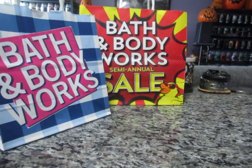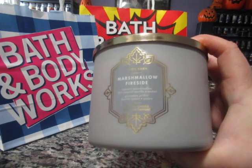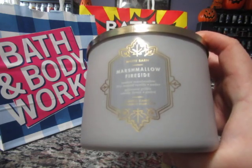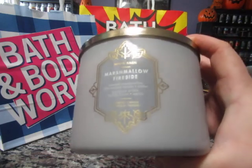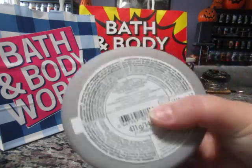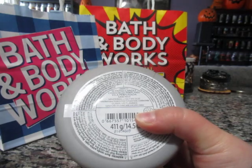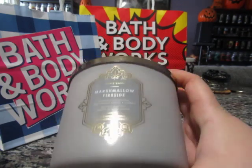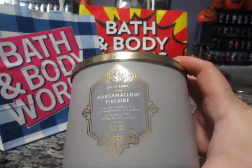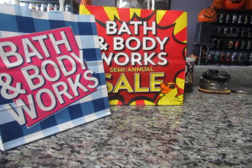The next candle he picked up was Marshmallow Fireside, which is my favorite scent from Bath & Body Works — I stock up on this every year and like to burn it throughout the year. I wish it was available all year round. The notes are toasted marshmallow, smoldering woods, fire-roasted vanilla, and crystallized amber.